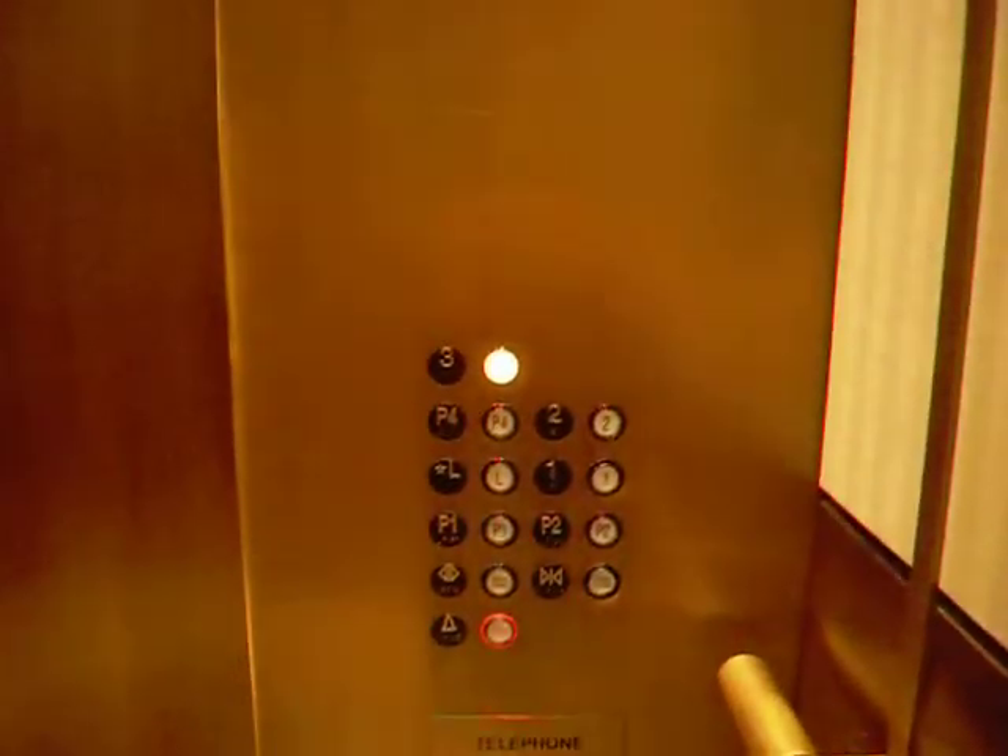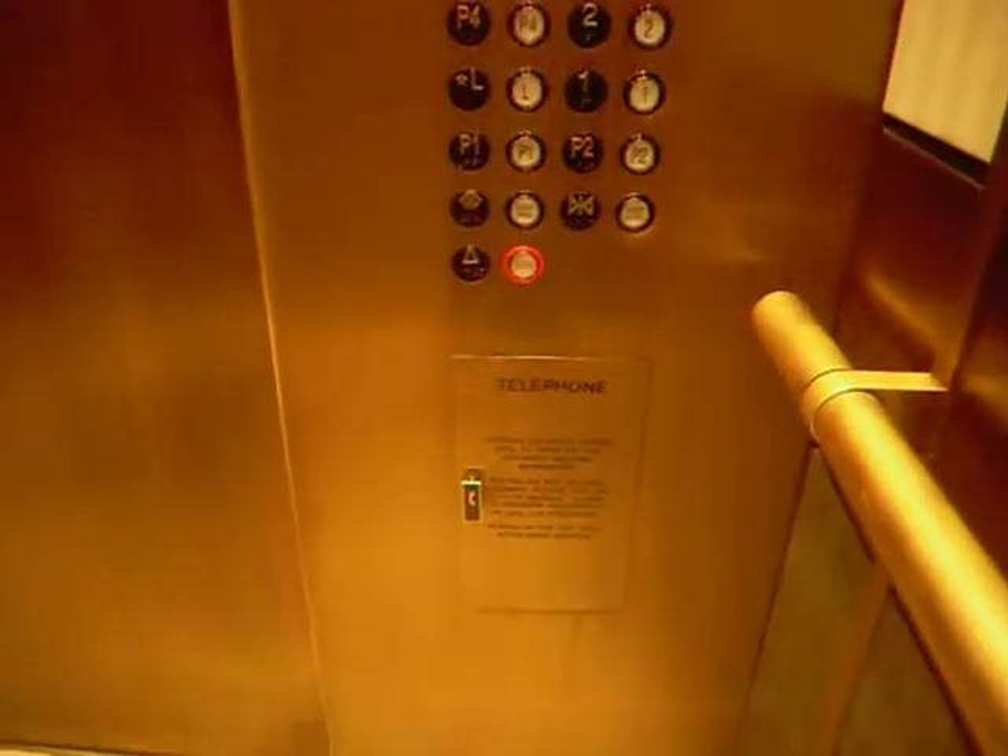Montgomery Traction Elevator. There's a view of the panel and the telephone. Here we are. Thank you.